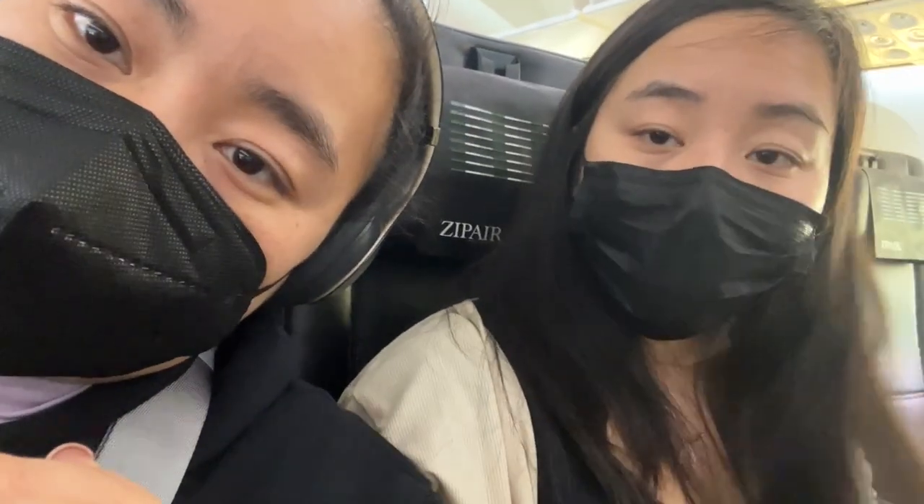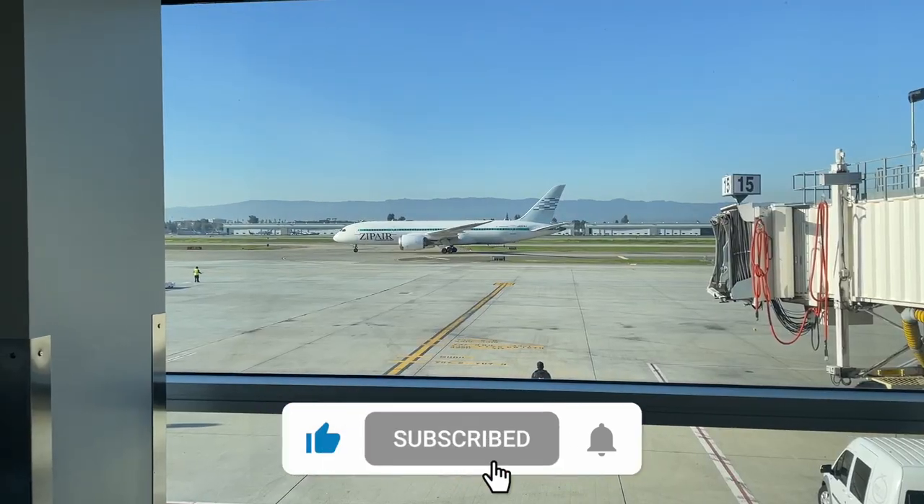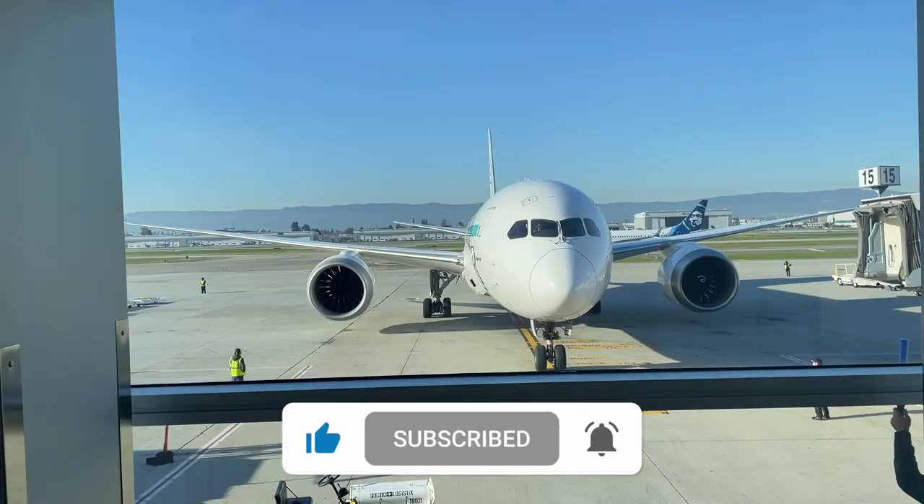We're back on Zip Air — Japan is over! If we have any more comments we'll add them later, but for now we're headed home. If you liked this video, don't forget to like and subscribe, hit the notification bell so you can see our next videos, and we also have a special channel on Twitch. Bye!